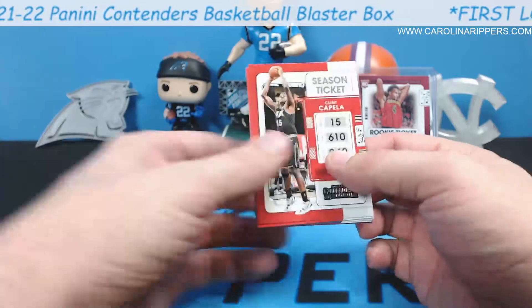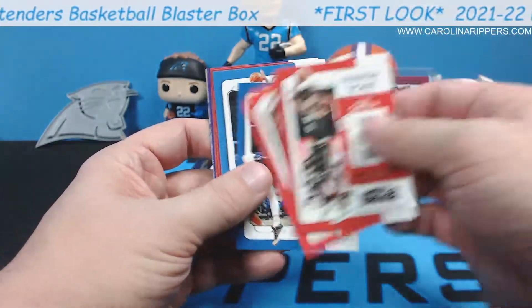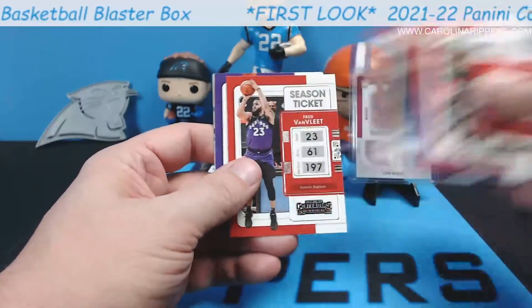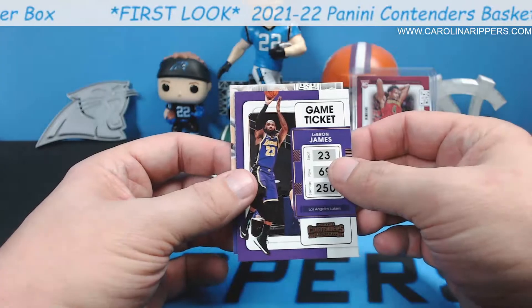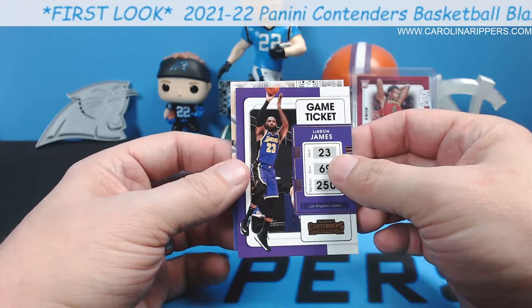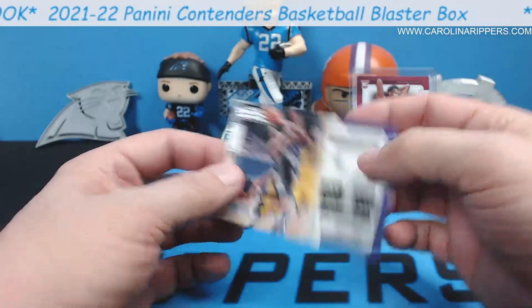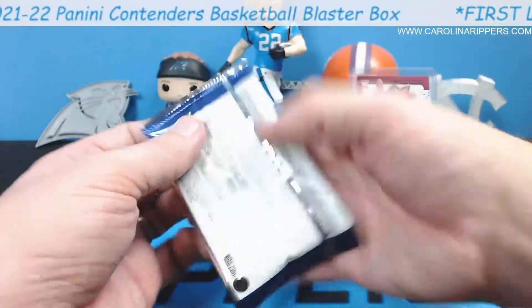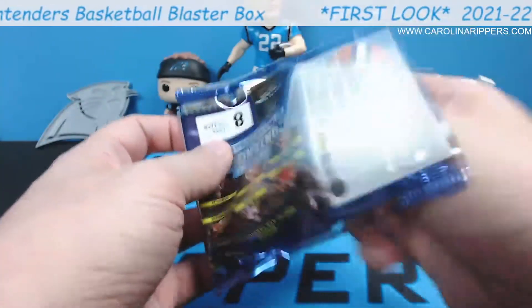Out of Michigan — I've got a buddy at work that's a big Michigan fan. Clint Capella, Kyle Kuzma, Porzingis, Pokusevsky, Jimmy Butler, Fred VanVleet. There's a LeBron James! De'Aaron Fox game night ticket — that was a terrible first shot at that.